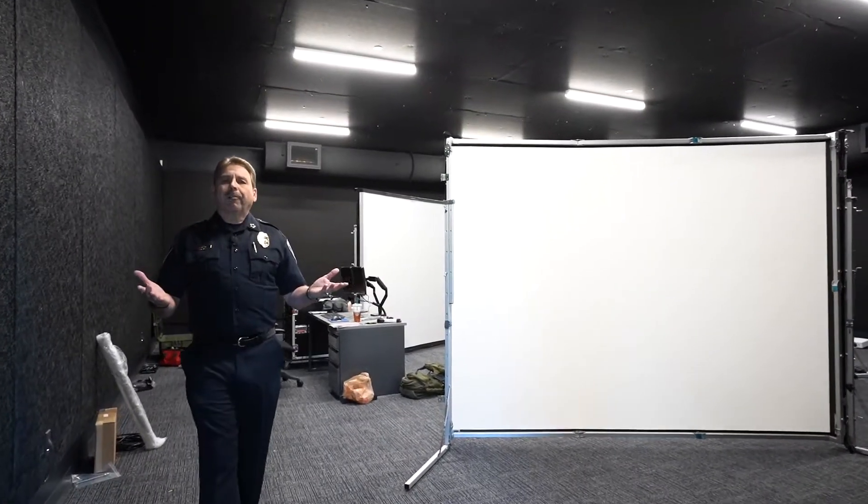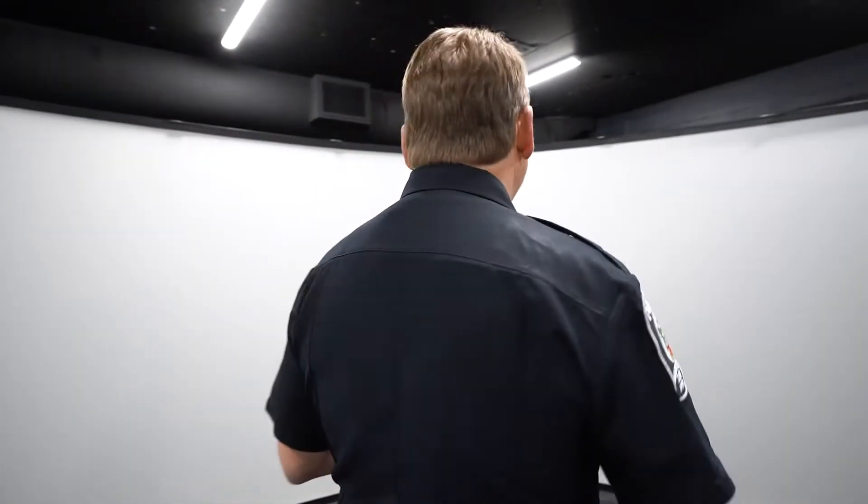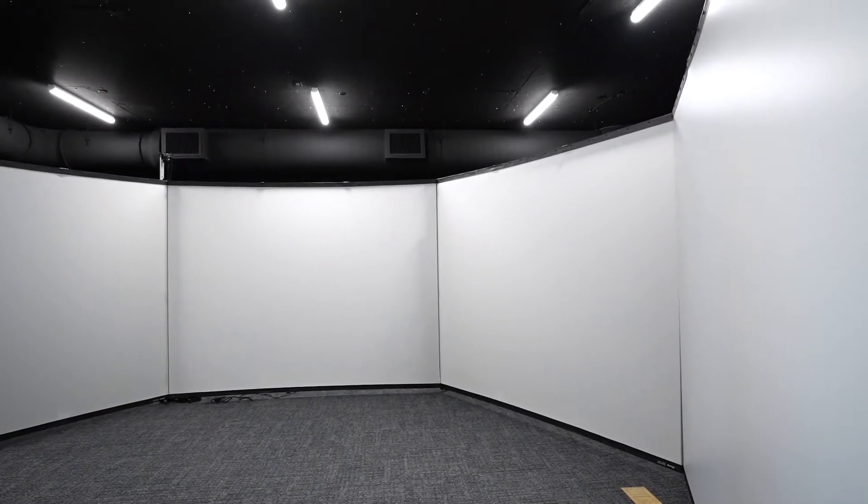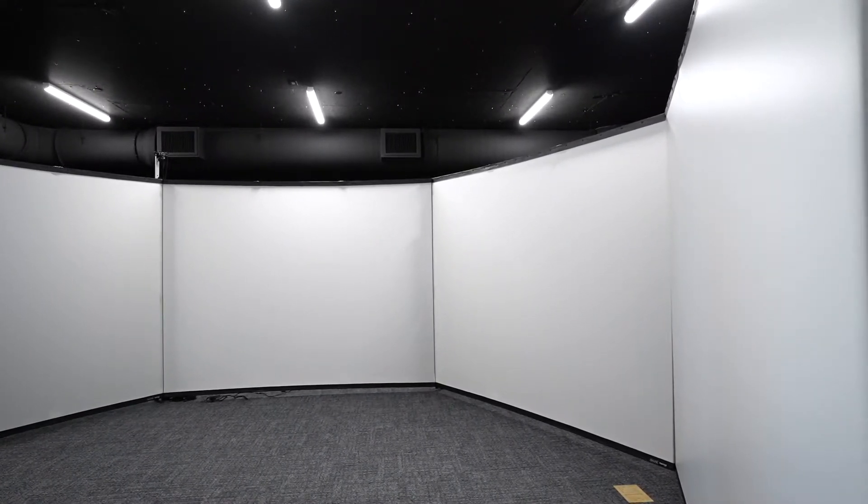You're now entering our firearm simulation room. This is a 300-degree environment — a virtual simulator. As the officer is in here encountering a scenario, the person running the simulator can control the outcome based on the officer's actions. This room is where we train on shoot and don't-shoot scenarios and practice our de-escalation skills.